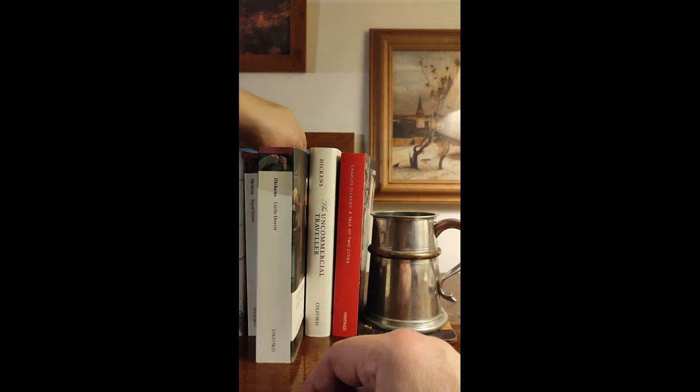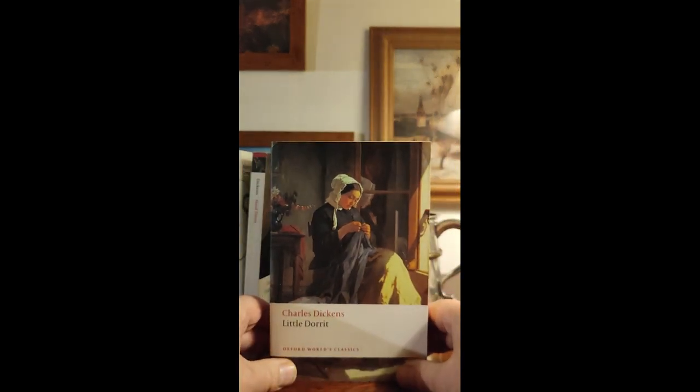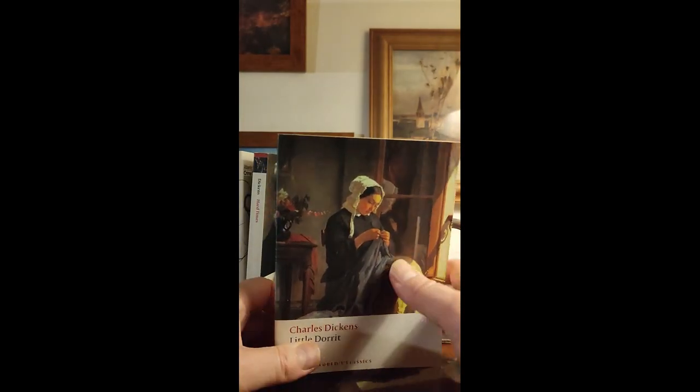Before that I also bought Little Dorrit — it's the same Oxford World Classics series. I just thought I'd show it because it's got a nice front cover. Again, just a nice thing from a book-collecting perspective.